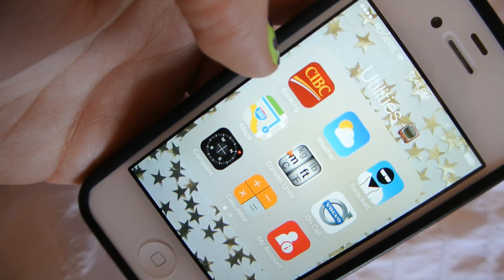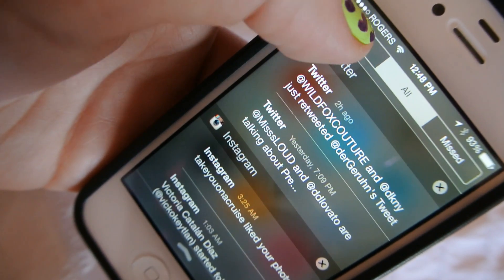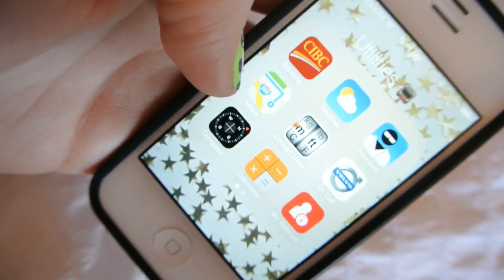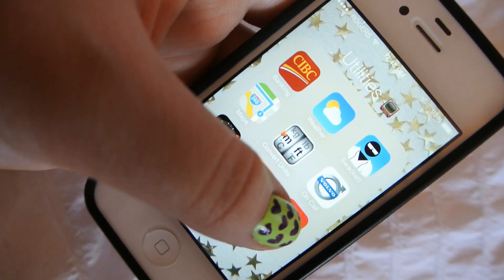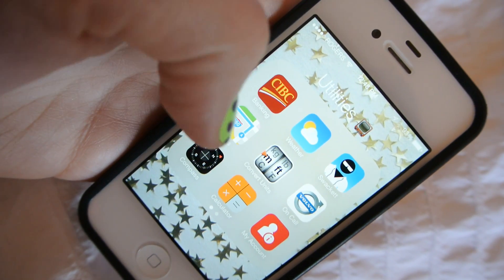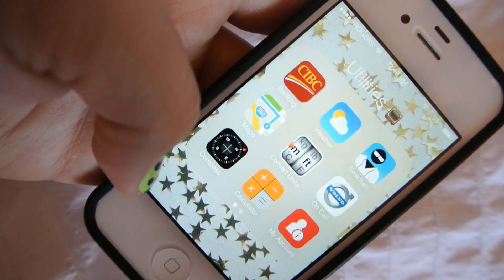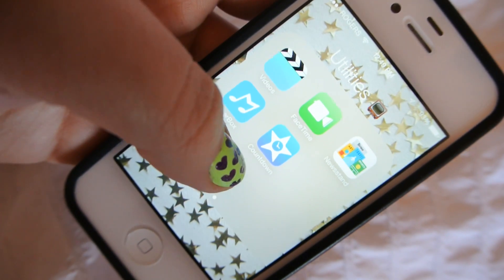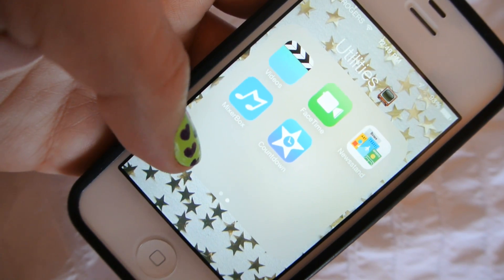And then this is my utilities folder. In this one I have my banking app. I have two weather apps that I never use because now you can't pull down to get the weather — I wish it was like it used to be. I have Maps, Converter Units which is actually pretty handy, my on-call Volvo app — so if you guys have a Volvo, they have a specific connection to tow truck companies in your city; if I need roadside assistance I can call from my Volvo app. Then I have a compass, my calculator, my Rogers account, my videos, FaceTime, Newsstand, Musebox which is a music app I've never used, and then I have Countdown.